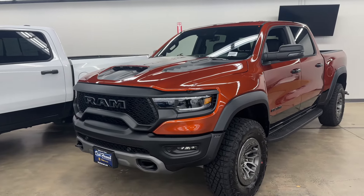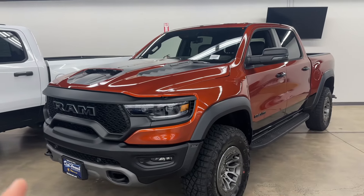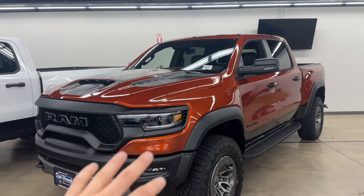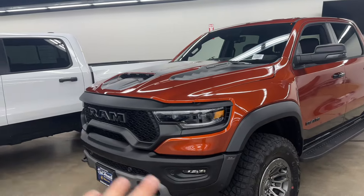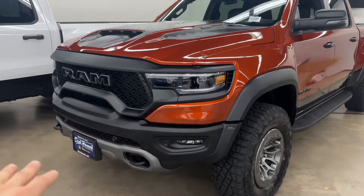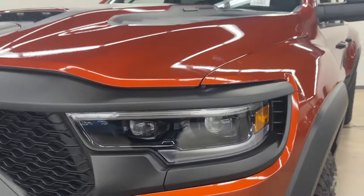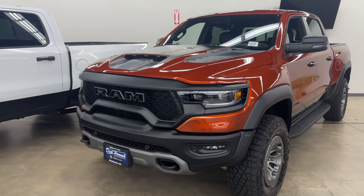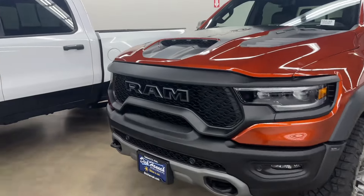Today I'm going to be showing you guys this beautiful 2024 RAM TRX Final Edition. Sadly, they're not going to be making them anymore, and I hope Dodge changes their minds and keeps making them. This one is in the new orange color, and as you can see it has a beautiful blackout package — all the accents, letters, words, and the grille are all black. This one is pretty loaded, with all the bells and whistles, including front parking sensors and LED headlights with turn signals.